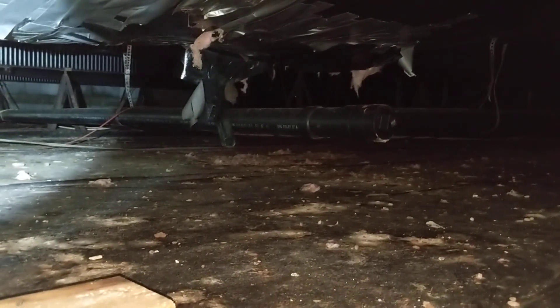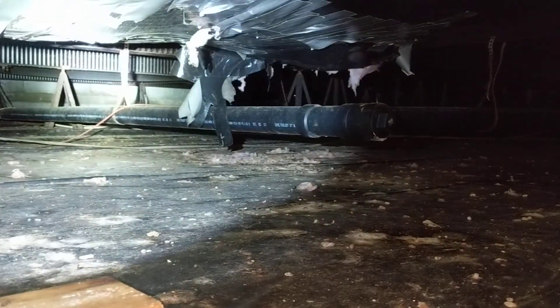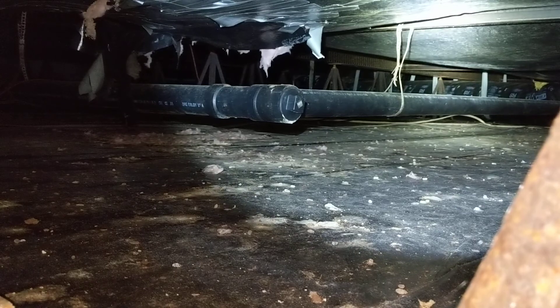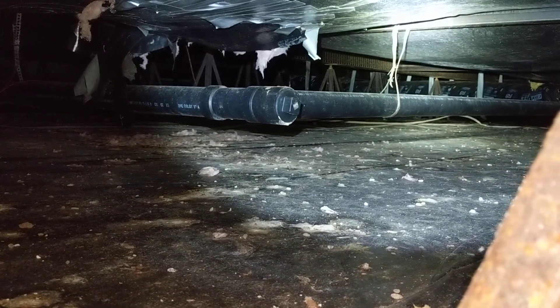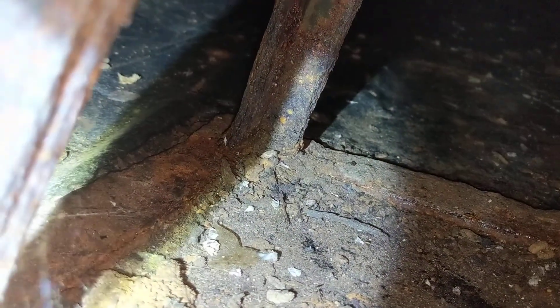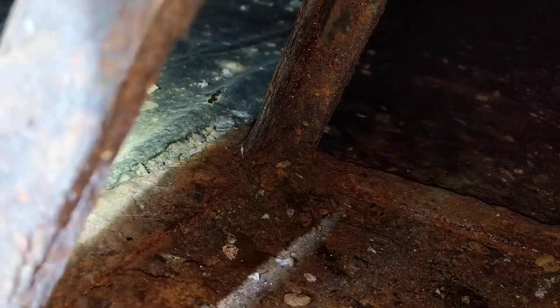To put a finer point on this: all of the piers, the metal support structures that we can identify in the crawlspace, appear to be badly damaged, and some of them appear to have buckled. You can see this one here that's closest to us is actually bent pretty badly, presumably because of the stress and because of oxidation.